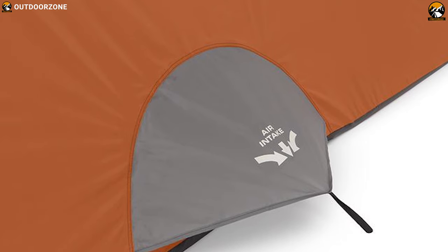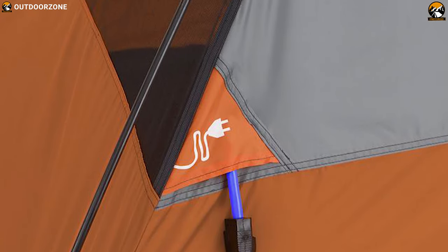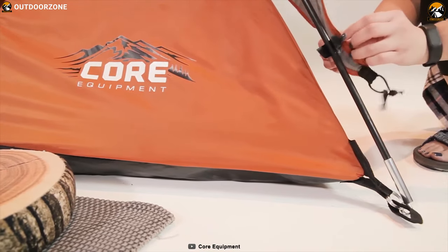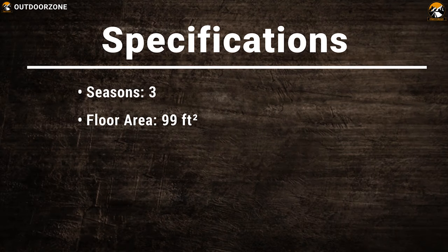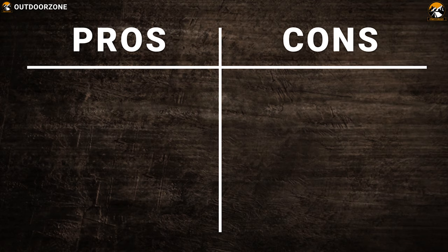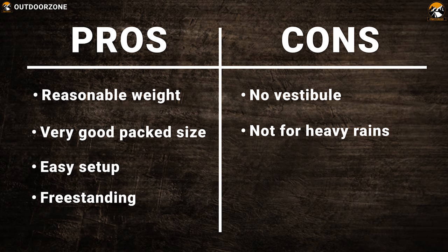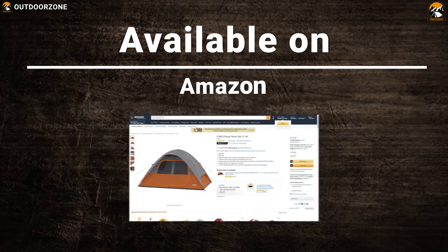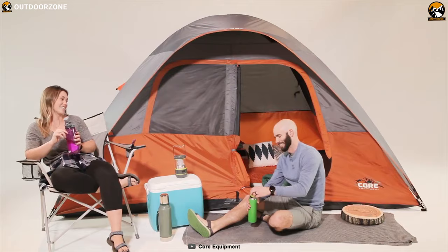Its advanced ventilating system gives you an adjustable air intake vent, designed to draw in cool air from the ground while the mesh ceiling allows hot air to escape, keeping you comfortable all season. The 6-person dome tent also features zippered privacy panels on doors and windows, keeping your gear organized with the included gear loft with lantern hook and organizing pockets. The Core 6-person dome tent is the perfect choice for those who are planning a large family gathering outdoors.